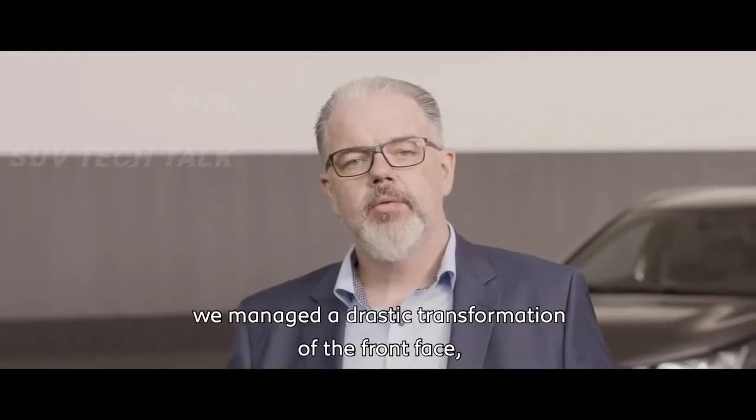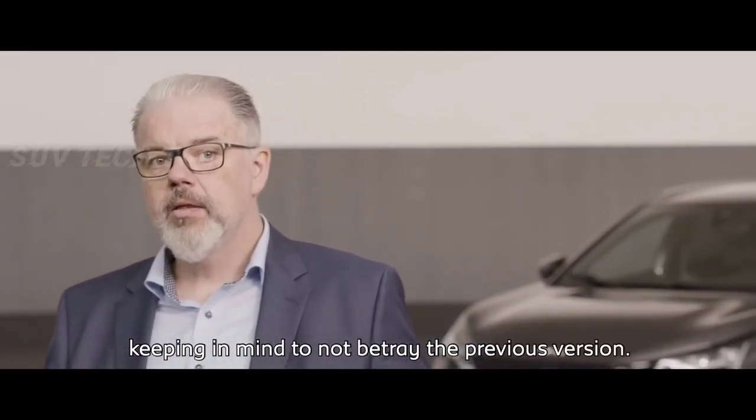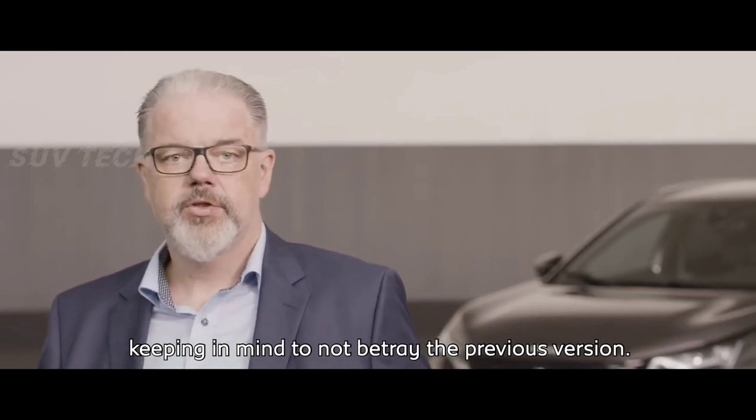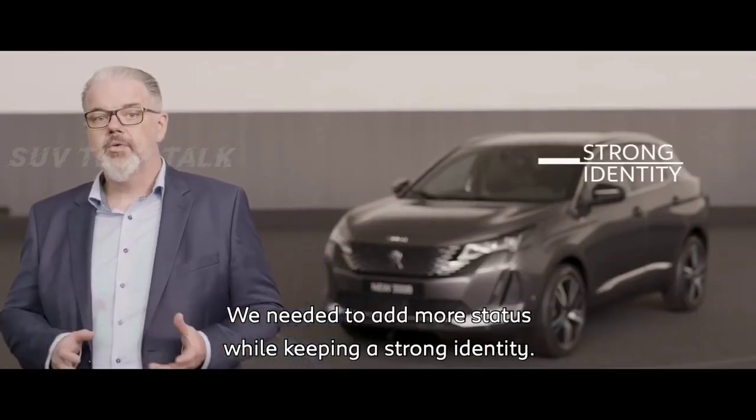For the new Peugeot 3008, we managed a drastic transformation of the front face, with the intention of not betraying the previous version. We needed to add more status while keeping a strong identity.